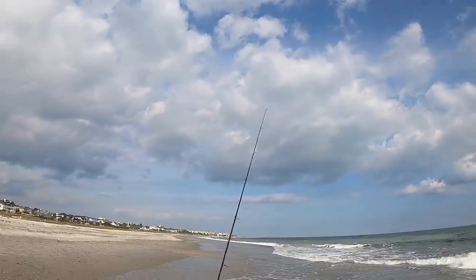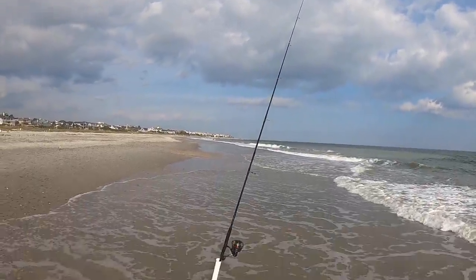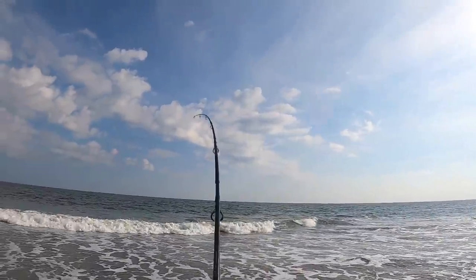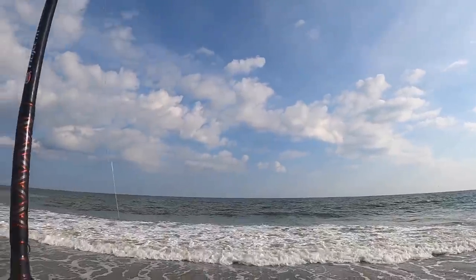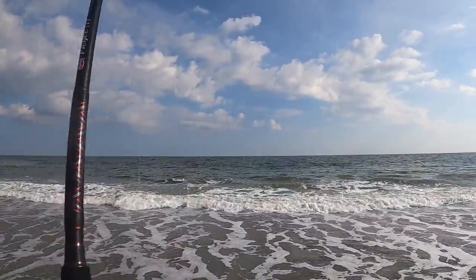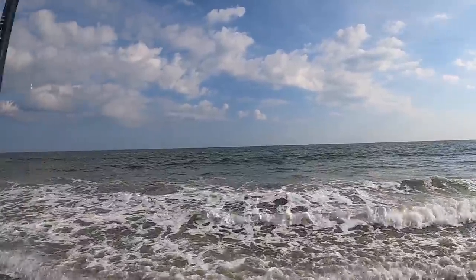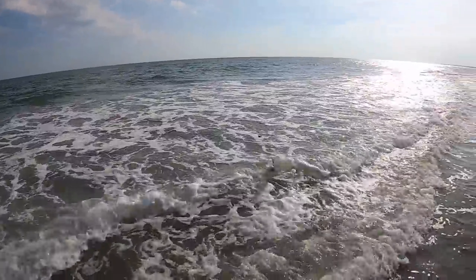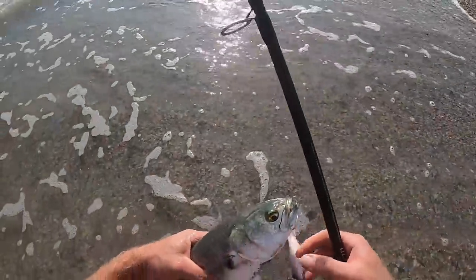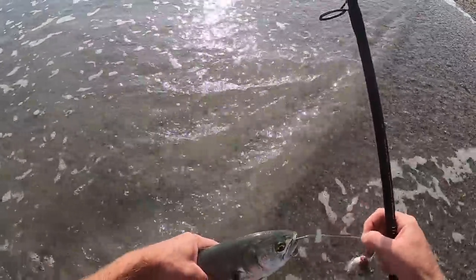We are right past the high tide point — look at that, we're getting bit! Something just nailed it. There are fish in the area, ladies and gentlemen. Got him — this is like nonstop action. It doesn't feel like a very big fish on the big rod. That's another bluefish — a little bit bigger than the last one we caught. Their fish are just super active right now, just hammering fish.